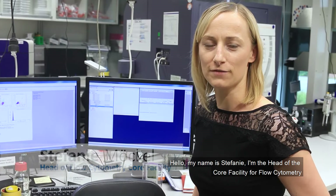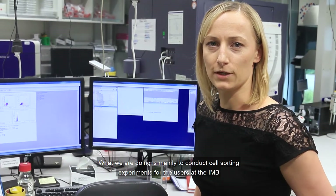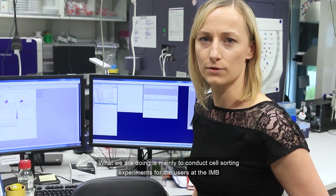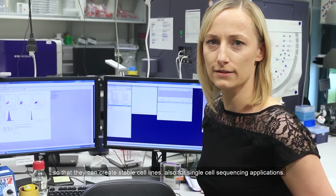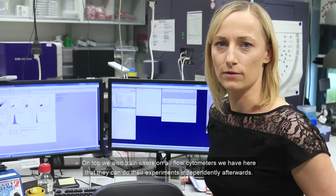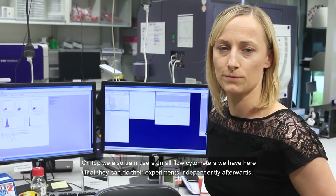Hello, my name is Stephanie. I'm the head of the Core Facility for Flow Cytometry. What we are doing is mainly conducting cell sorting experiments for users of IMB so that they can create stable cell lines and also for single-cell sequencing applications. On top of that, we also train users on all the instruments we have here so they can do their experiments independently.